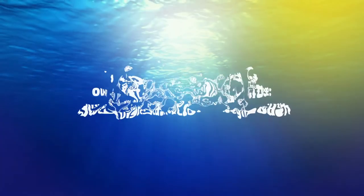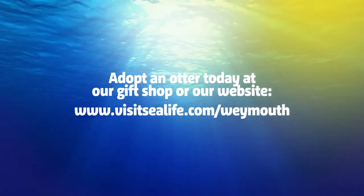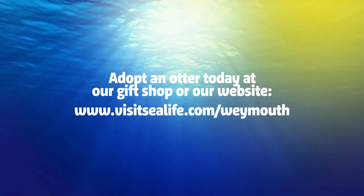Thank you for watching and taking the time to learn more about our Asian short-clawed otters. If you have any more questions, please ask a member of the SeaLife team.